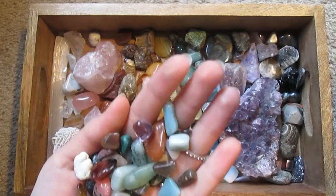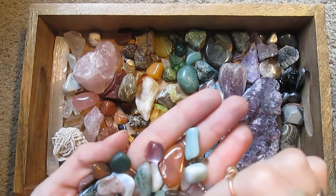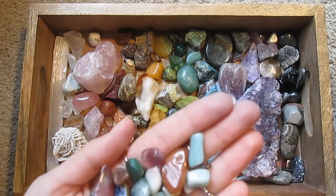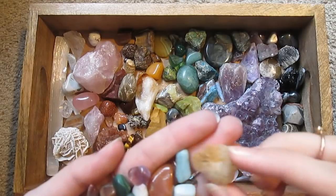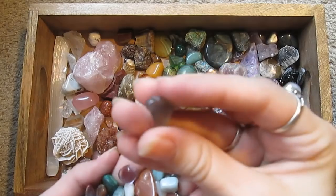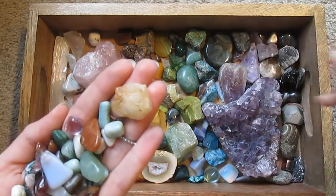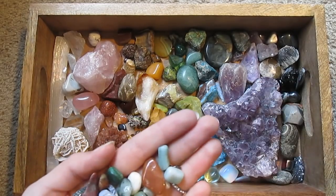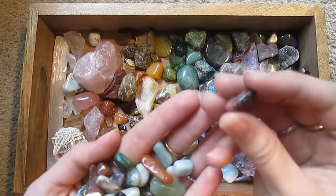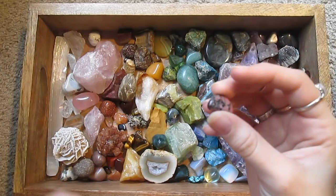I have a box of tinier crystals that I use for jewelry making, so unless I remember that one of these is special for some reason, they might just go into that box. Kind of looks like smoky quartz — keep that. This is more rhodonite, I believe.